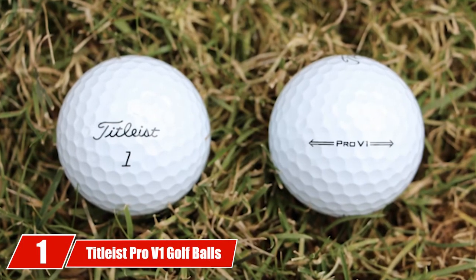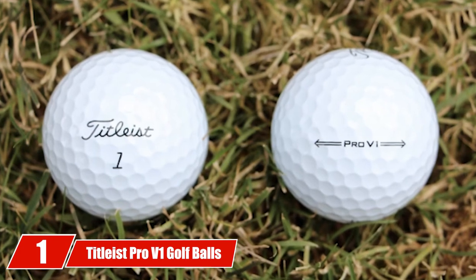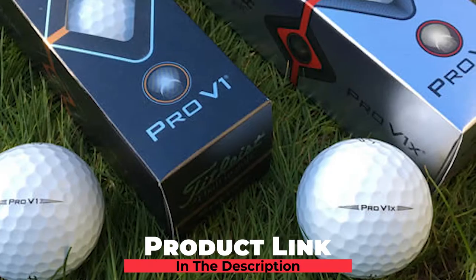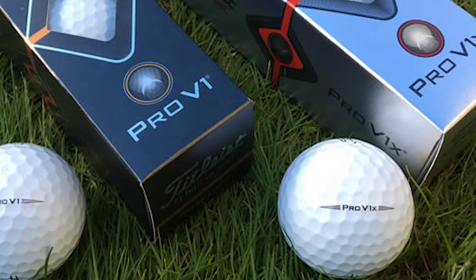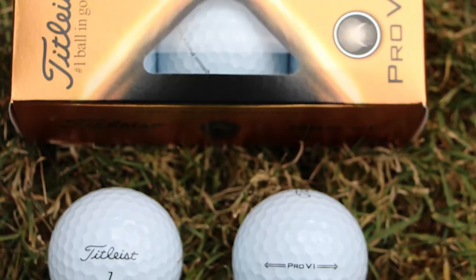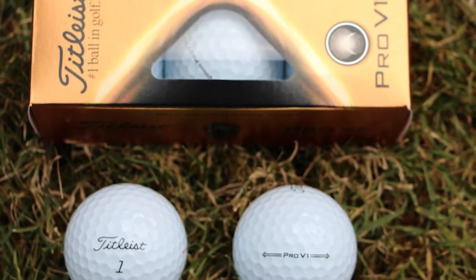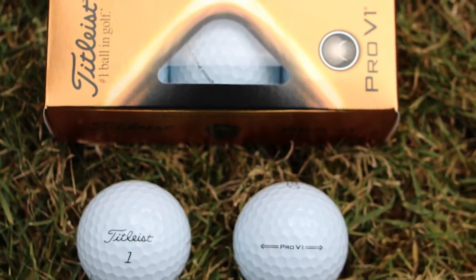At the first position of our list, we have Tytelest Pro Von Golf Balls. Tytelest has been at the forefront of ball technology and is the known golf ball of choice on the PGA Tour. The latest Pro Von has a compression of 100 and will suit golfers that swing the driver 95 mph and above. The problem with most amateurs is they get duped by advertising campaigns in the hope that it will improve their game. Played by the right player with a high swing speed, the ball will deliver on all the manufacturer's promises.